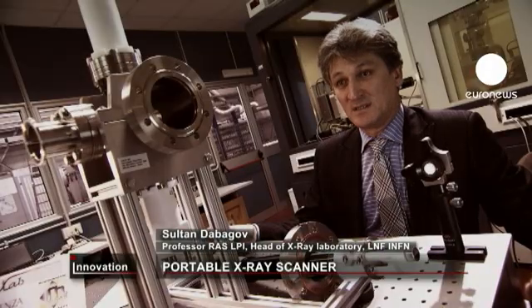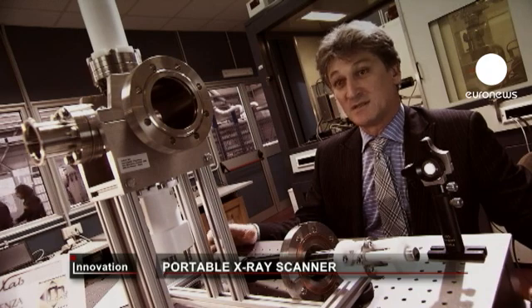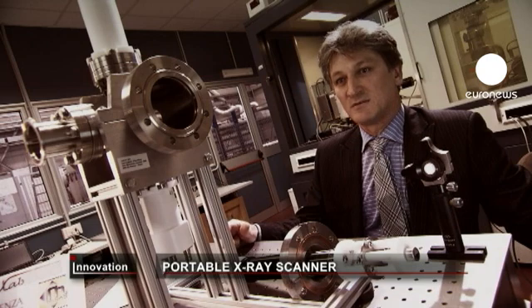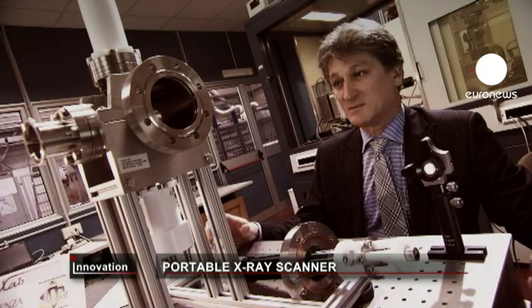The idea of our project was to develop a new, compact, low-power X-ray source that would provide superior characteristics compared with existing devices. What we needed was the same functionality with fewer costs, so our suggestion was to use the new technology of carbon nanotubes.